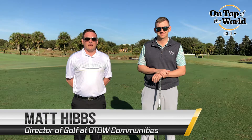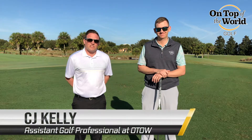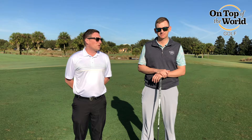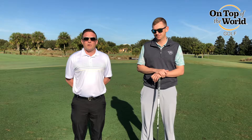Hello, On Top of the World residents. It's Matt Hibbs, the director of golf with On Top of the World Communities. Let me introduce for the first time CJ Kelly, our assistant golf professional at On Top of the World Golf Club. He's going to give you a golf tip on how to hit the driver further in just a few minutes, but first let me go over some of our upcoming events.